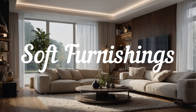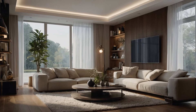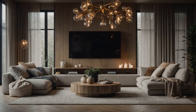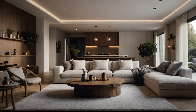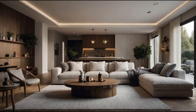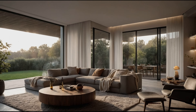Cozy Up with Soft Furnishings. Soft furnishings like cushions, blankets, and rugs are essential for creating a warm and inviting atmosphere. Choose items with cute designs, such as animal prints, hearts, or stars. Layering different textures, such as a chunky knit throw over a cotton blanket, adds depth and coziness to your decor. Don't forget about your seating — add plush cushions to sofas and chairs for extra comfort.